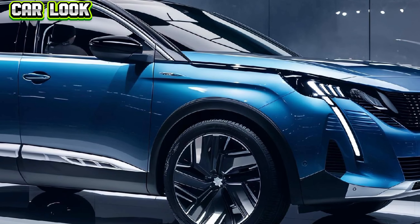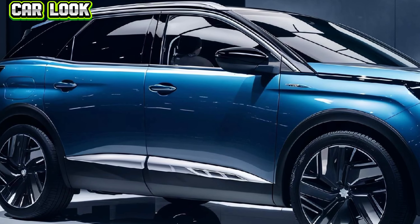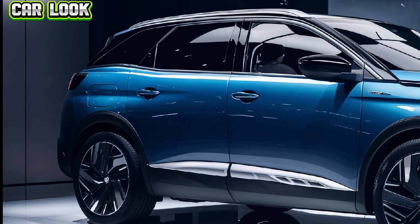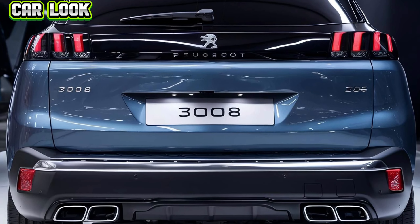The 3008 has always been known for its stylish appearance, but the 2025 model takes it to a whole new level, making it a true head-turner. Under the hood, the 2025 Peugeot 3008 offers a range of powertrains to suit different driving preferences, including efficient petrol, diesel, and hybrid options.